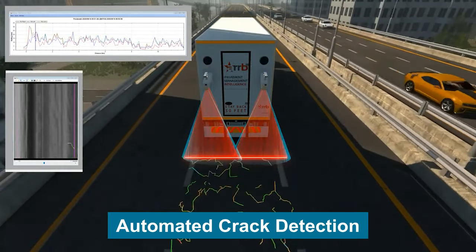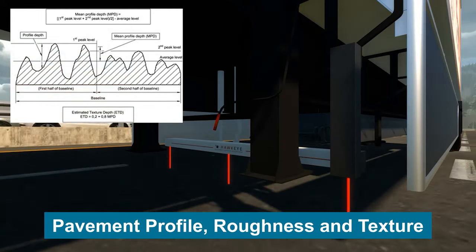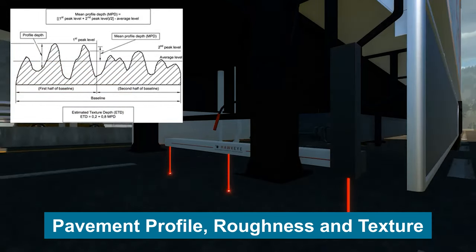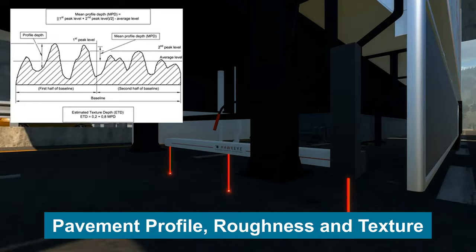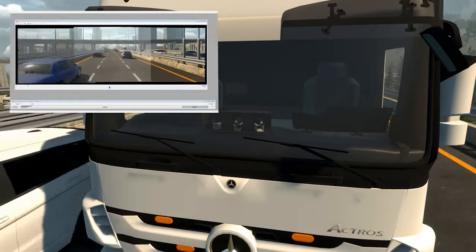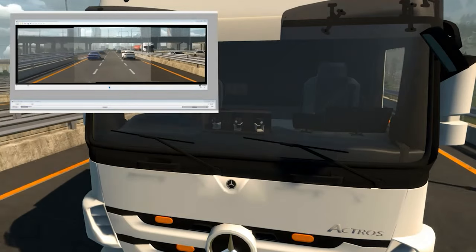The agency receives common surface condition data, including automated crack detection, an image survey, and roughness and texture by employing dash and rear-mounted cameras. The TSD also generates a continuous deflection bowl, which can be used to assess the structural condition of the pavement.